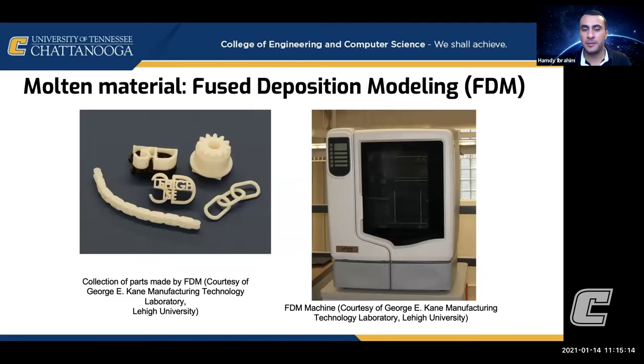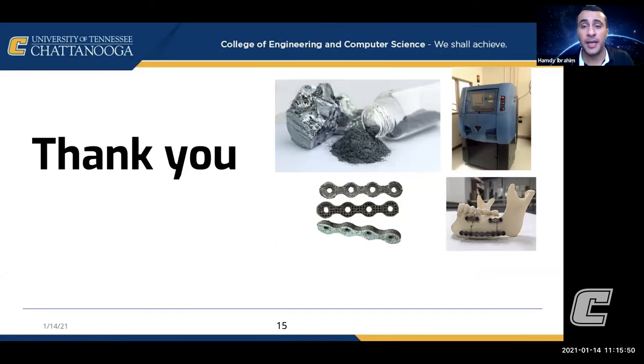The most common, famous, and affordable method of 3D printing that many of you are likely aware of is FDM, which uses a molten material — usually plastic — that comes out of a nozzle. Instead of having a powder that you melt, you extrude molten material from the nozzle to create any part. We also offer graduate-level courses online focused on additive manufacturing and biomaterials for biomedical applications, taught in certain semesters.